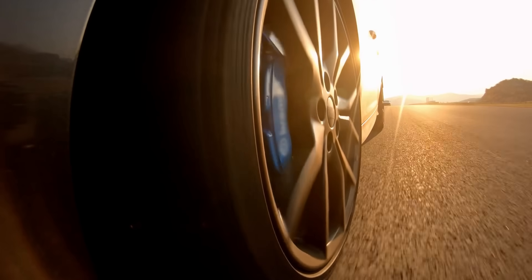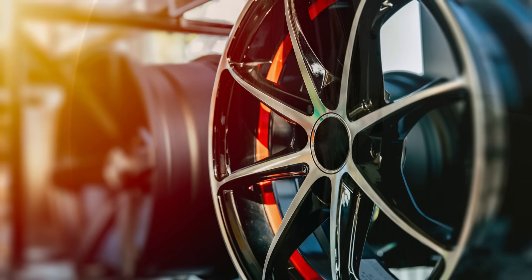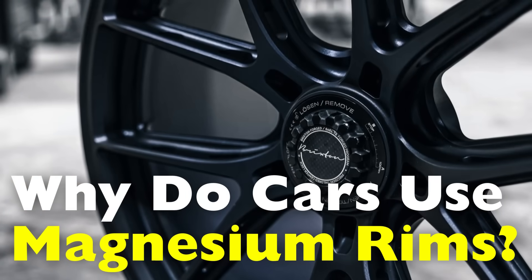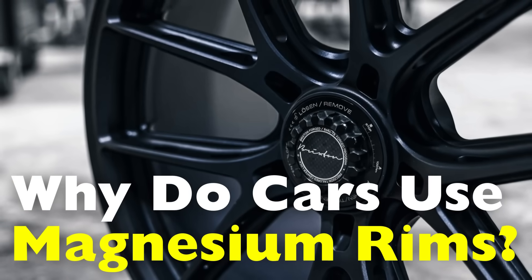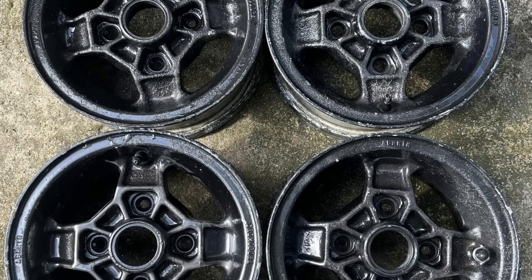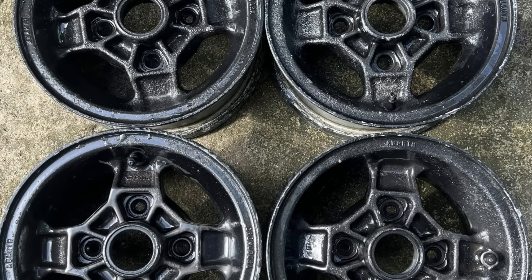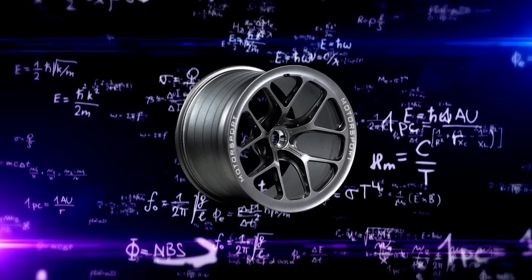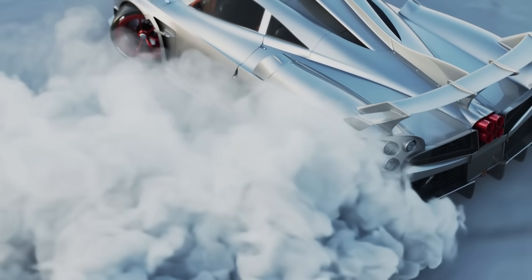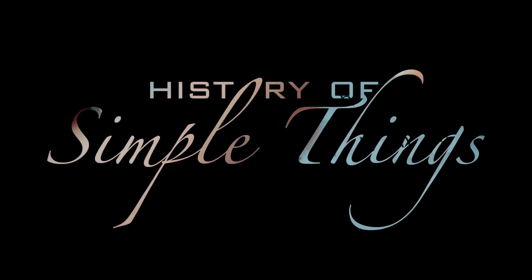If you've ever heard about high-performance cars or racing vehicles using magnesium wheels, you might have wondered why magnesium of all things? What makes this particular metal such a strong candidate for something as critical as a wheel rim? Today we're going to break it down and explore why magnesium alloys are chosen, the science behind them, and the challenges that come with using such a unique material, right here on History of Simple Things.